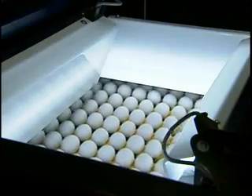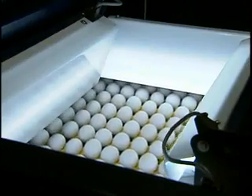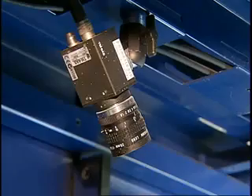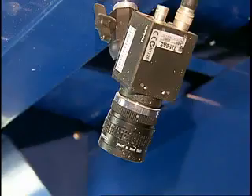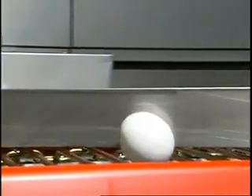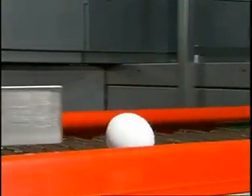This is a dirt detection system. It used to be someone's job to look at all these eggs going past and pick out the ones that had spots of dirt on them. Now the eggs cruise right past an array of 16 different cameras. The eggs are rotated as they pass through, so the cameras can see all of the egg. The shots from the cameras are analyzed by a computer, and if it sees a spot, that egg is automatically routed off to the side and back to the washer.